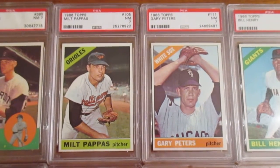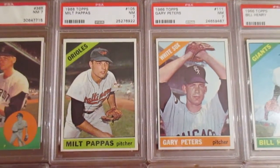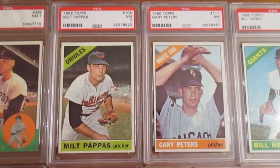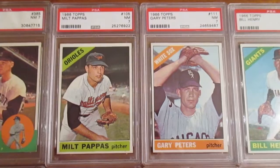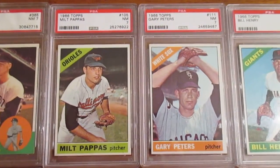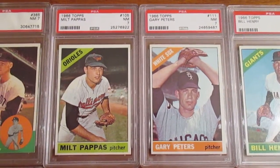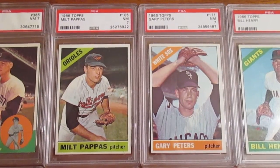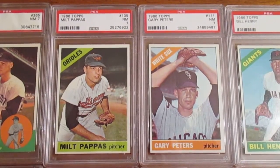This Mel Pappas was a two-time All-Star. He's most known for being one of the three guys traded for Frank Robinson back in 1966. He had a great career, but he was never quite the player that Frank Robinson was, so it was viewed as a really one-sided trade. And of course in '66, all Frank Robinson does is go over and win the Triple Crown in the American League.